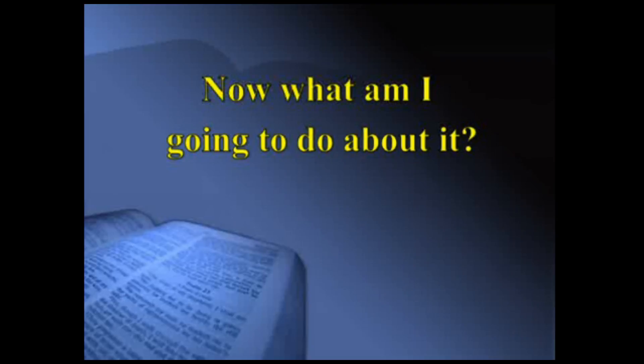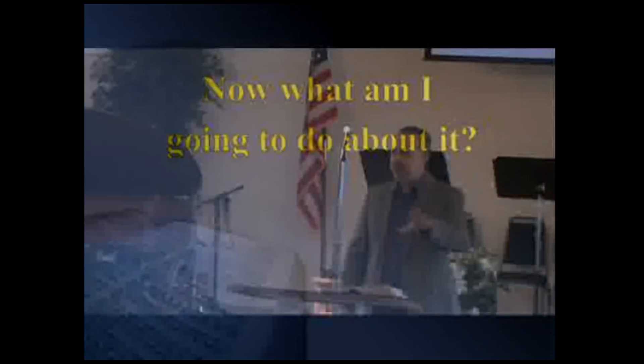Then we go on to the fourth step: now I see what it says, I see what it means, I see the other passages — how do I apply it? What am I going to do about it? Now that I know what the Bible tells me to do, what am I going to do? Hopefully by now you've found what it means too, and we want to look at the passages.